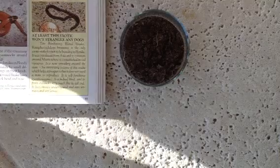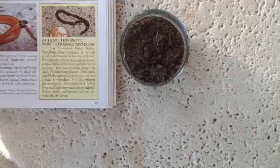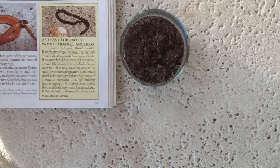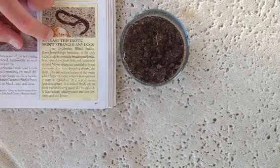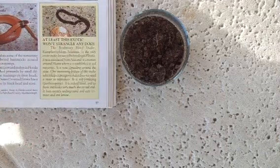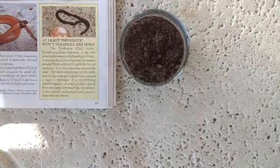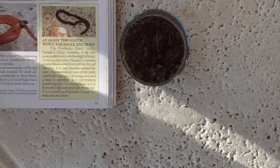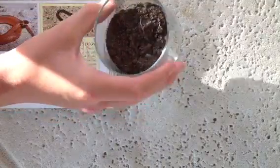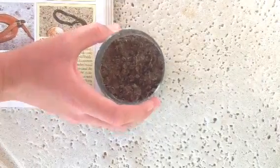Hey guys, what's up. I got a new snake today — it's called the Brahminy blind snake, and the scientific name is Ramphotyphlops braminus. It's a really cool species of snake that is actually the smallest species of snake in the whole world. It was introduced from Asia to Florida and it's coming to the Miami area.